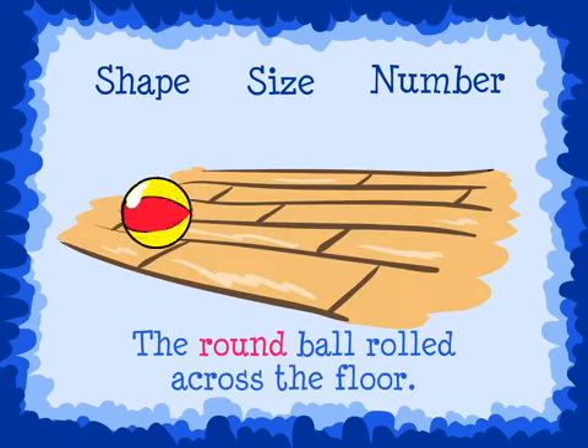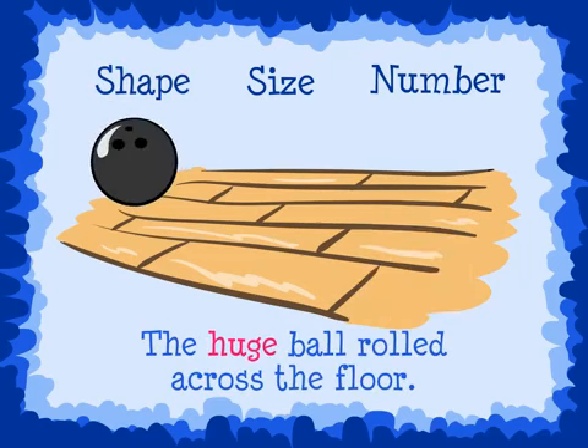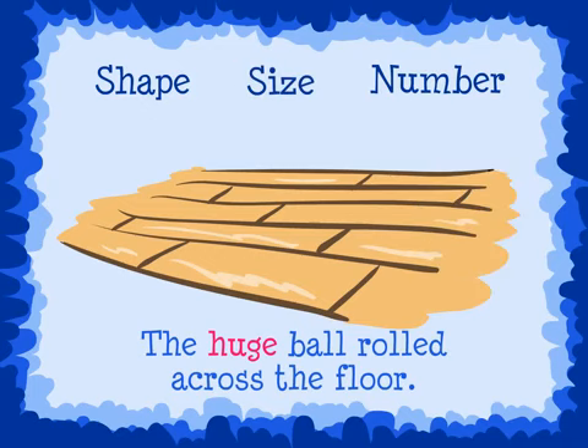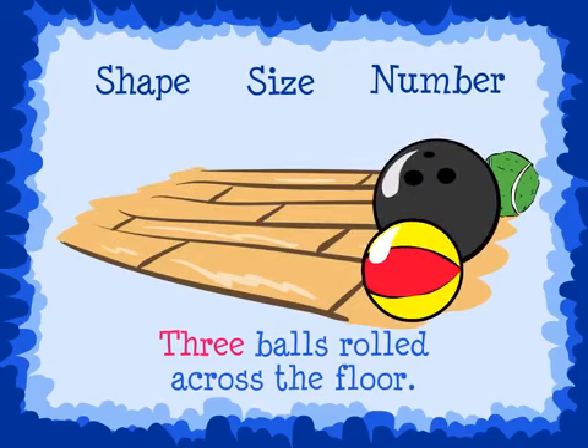For example, the round ball rolled across the floor — this describes the shape of the ball. The huge ball rolled across the floor — this describes the ball's size. And finally, three balls rolled across the floor — this describes the number of balls.